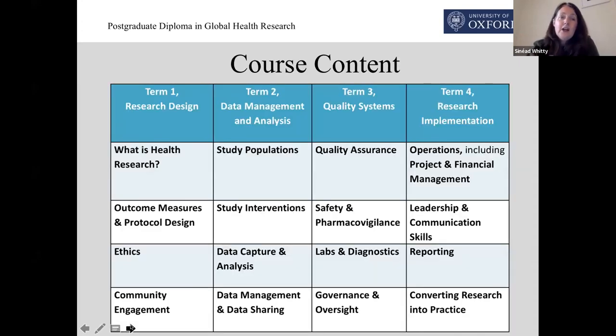In terms of course content and how it works, we study four particular modules in each term. There are eight teaching weeks in a term. Say in term one for research design, you'll study what is health research at the same time as outcome measures and protocol design — those two subjects for the first four weeks. And in the second four weeks, we move on to ethics and community engagement. And that's how it works right the way through.